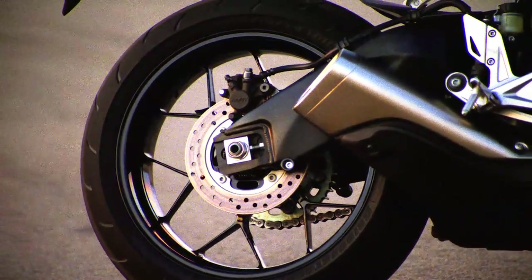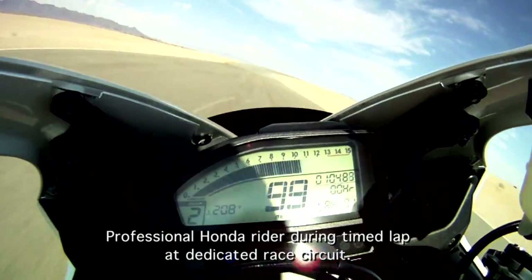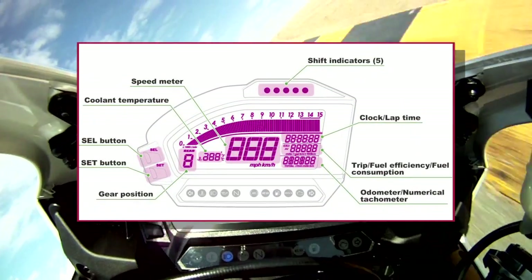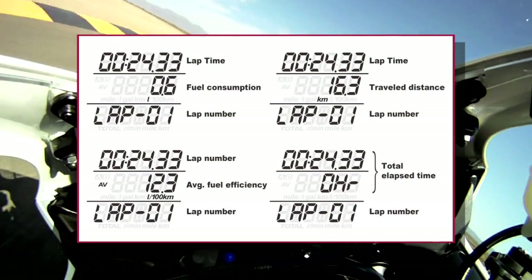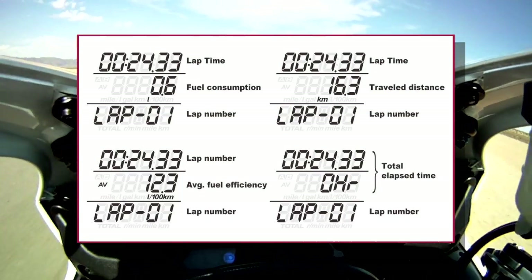For 2012 we have new 12-spoke wheels. The new LCD meter is a standalone unit with everything built into the display, including a new lap timer that not only records multiple laps around the track, but will record your fastest lap and tell you which lap was the fastest.